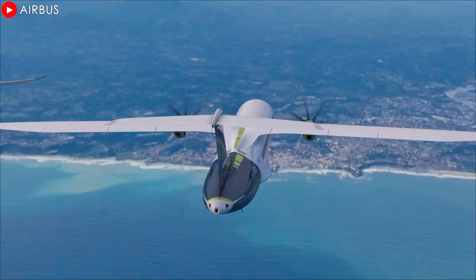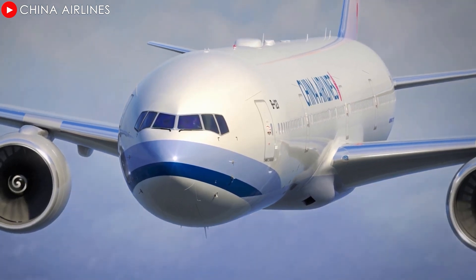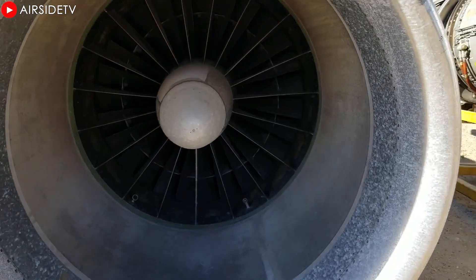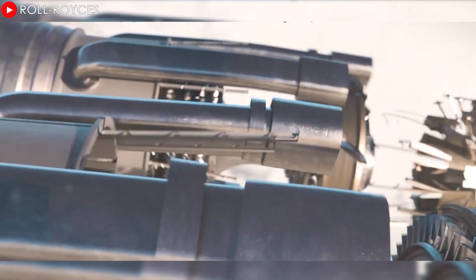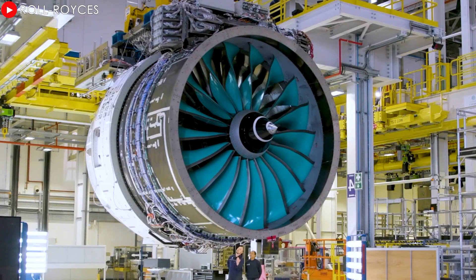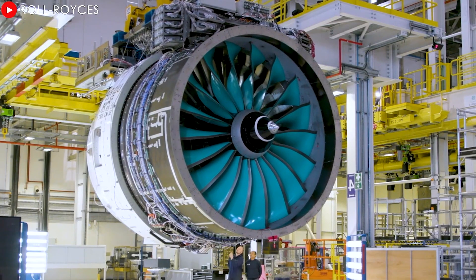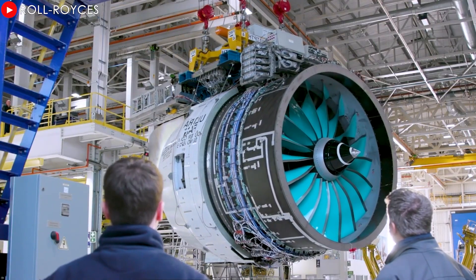You've probably heard about the incredible advances in aviation, but are you ready for a real revolution? Forget everything you know about traditional aircraft engines, because Rolls-Royce is about to unveil a new technological beast that could change the way we fly — the Ultrafan engine. This isn't just another engine; it's a bold statement about the future, a testament to how far relentless innovation can take us.